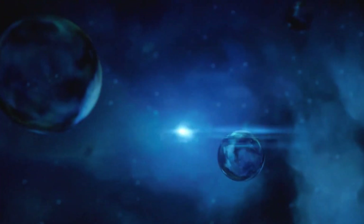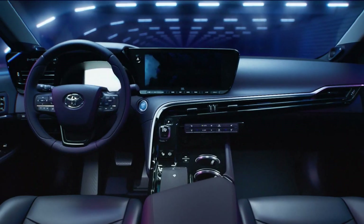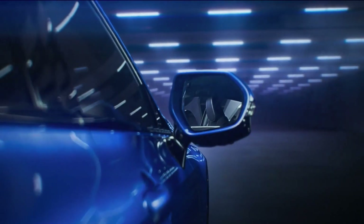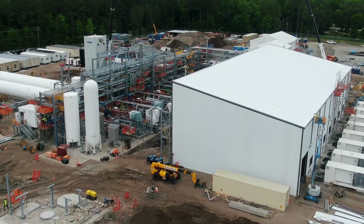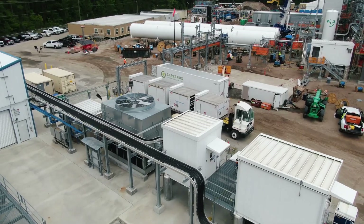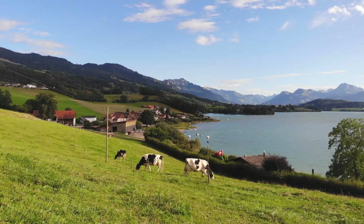Hydrogen fuel cell technology is costly to produce on a large scale. Hydrogen cars, such as the Toyota Mirai, are priced high, which represents a barrier for many consumers. Additionally, hydrogen production and distribution costs are higher than electricity, particularly in areas without refueling infrastructure.